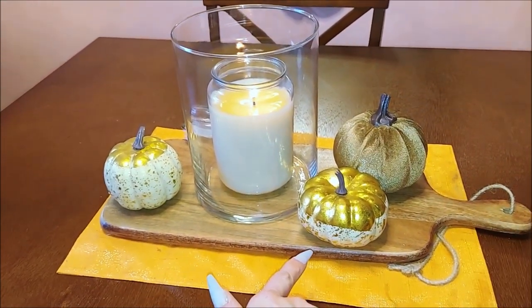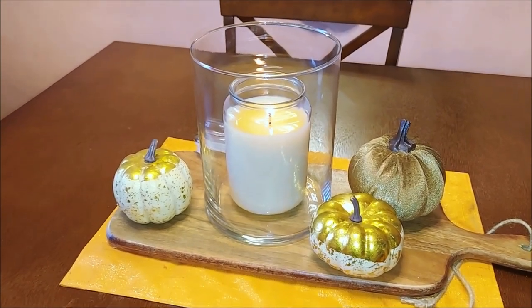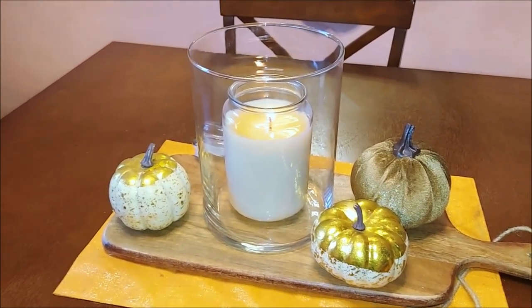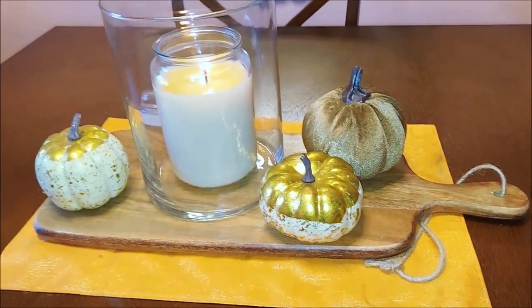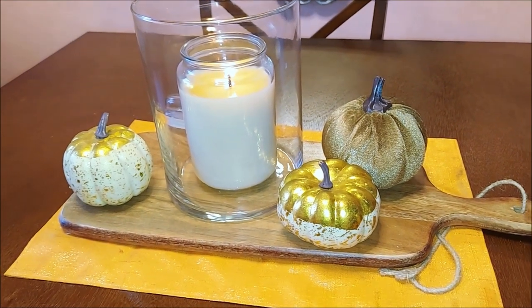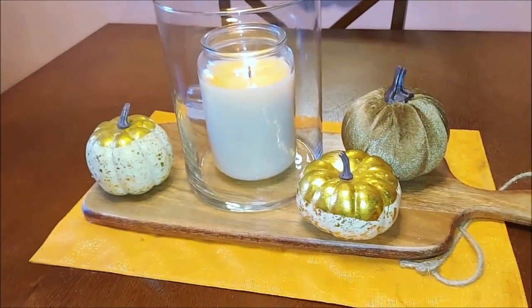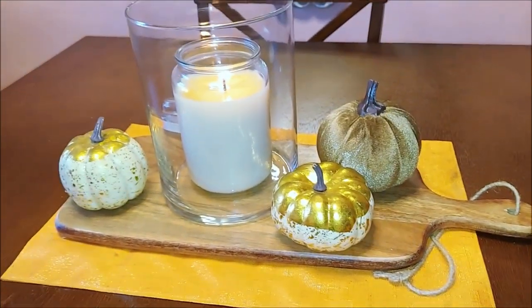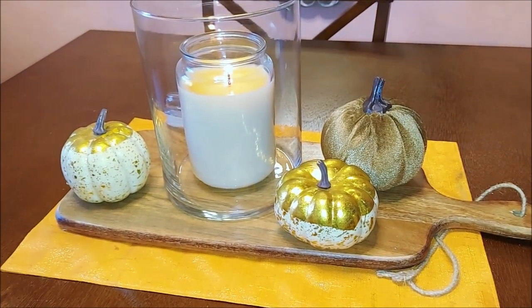I wasn't going to include this because it's technically not in my living room, but I went around doing clips to show you guys the candles and decided to include it. I got this little wooden cutting board at TJ Maxx for about $12. I've been wanting one — not really to use but more so for decoration — and I put it on my dining room table and I thought it was absolutely adorable.